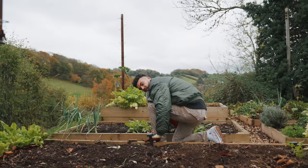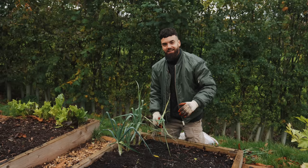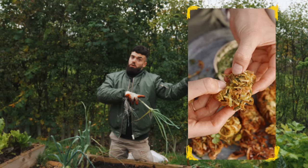These are some of the last leeks I've grown — they're only little ones, but with the good ones a few weeks ago I made some amazing leek bhajis. Let me show you that recipe.